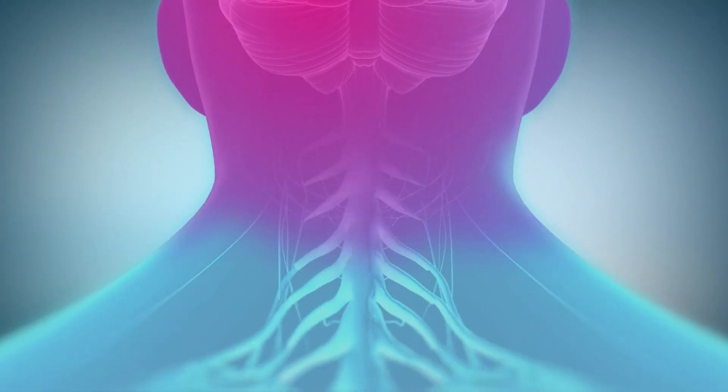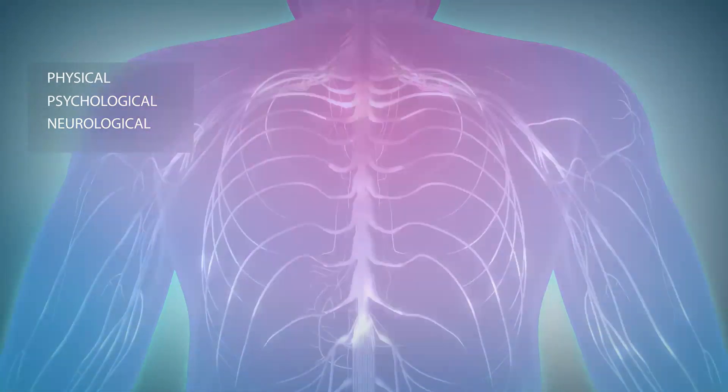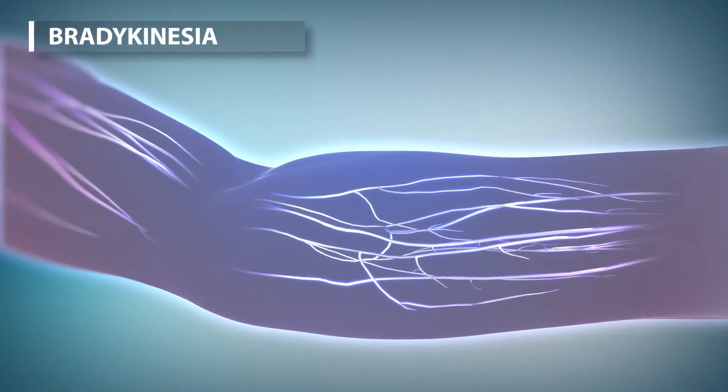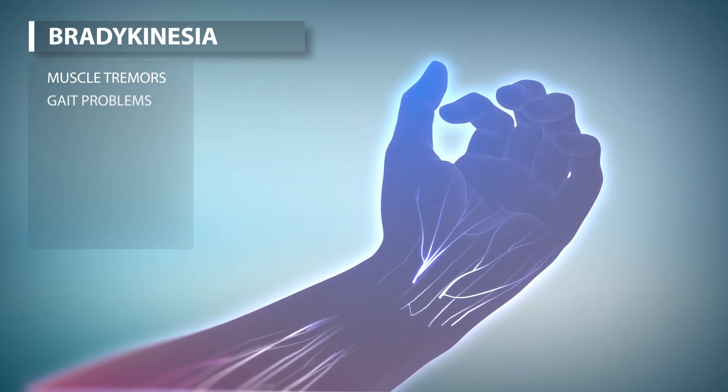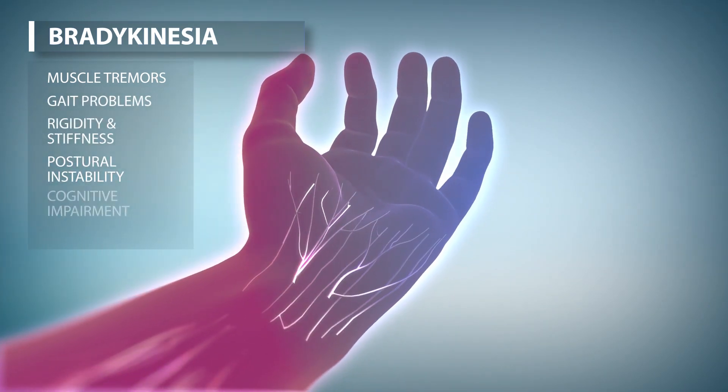Patients with Parkinson's will see a decline in physical, psychological, and neurological functions. The disease manifests in the form of slowed movement known as bradykinesia, resulting in muscle tremors, gait problems, rigidity or stiffness, postural instability, and cognitive impairment.